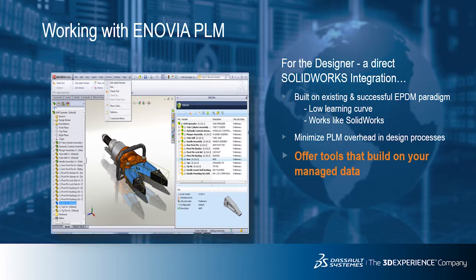SolidWorks data can also be organized with other types of files in the same folder. Here, the designer opens a separate Windows Explorer session and drags and drops some additional files into the folder alongside existing SolidWorks components, then checks them in directly from the SolidWorks add-in.